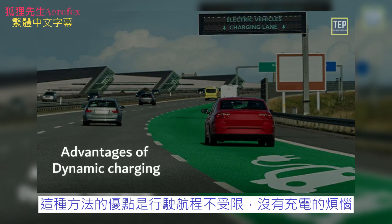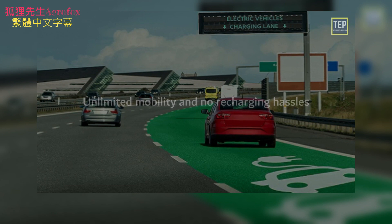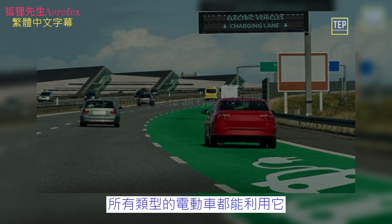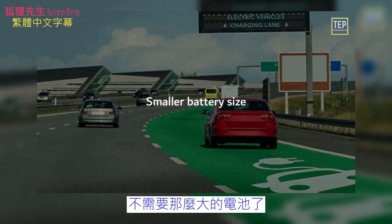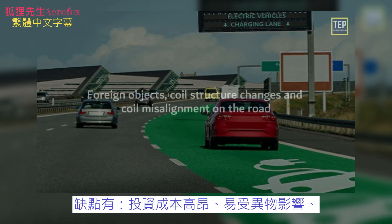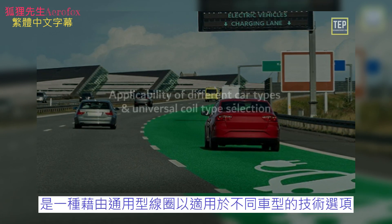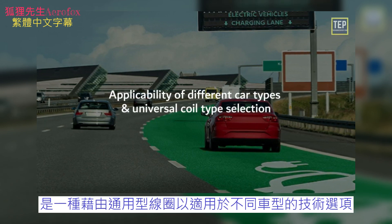The advantages of dynamic charging are unlimited mobility and no recharging hassles, one technology for slow and high-speed charging, applicability to all types of vehicles, and smaller battery size. The disadvantages include high cost of investment, foreign objects, coil structure changes and coil misalignment on the road, and applicability of different car types and universal coil type selection.